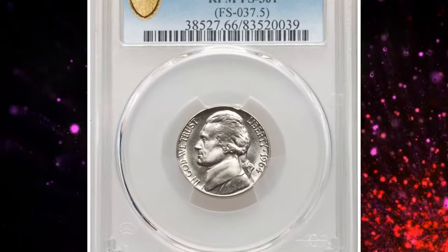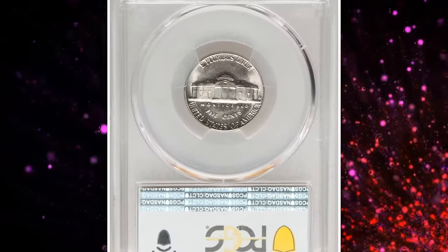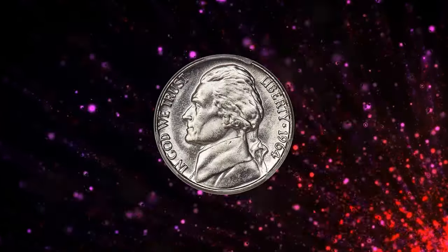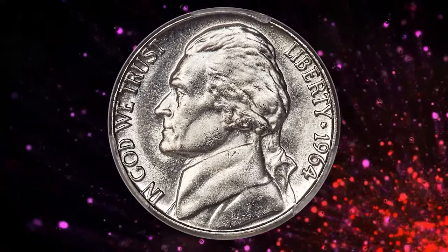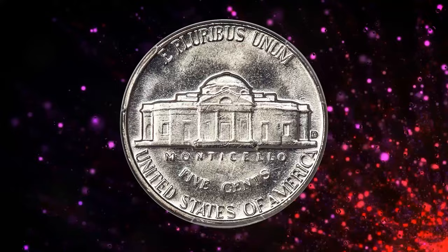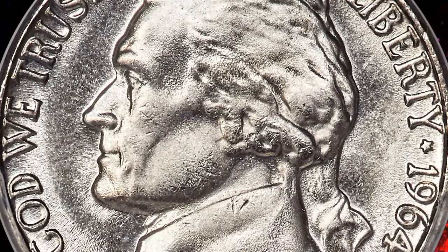These 1964 Jefferson nickels sold for a staggering $19,800 at Heritage Auctions. This isn't a proof, special strike, or specimen coin — it's an ordinary pocket change coin intended for general circulation. However, one tiny detail, often overlooked by many, makes this coin highly sought after by collectors.